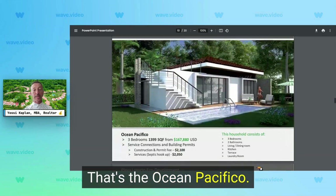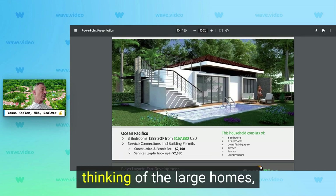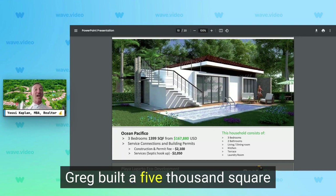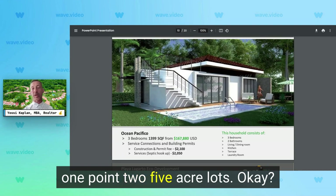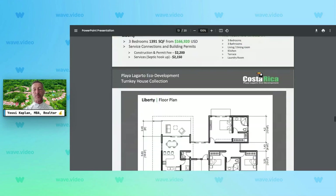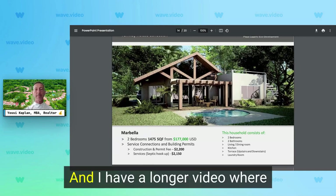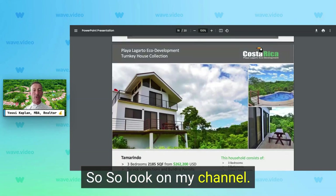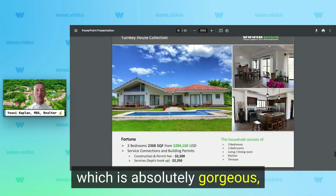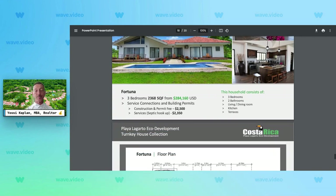These houses have all been built. Here's the Ocean Pacifico — a very nice 1,400 square foot home at $167,000. I'd recommend that one on a larger lot. Greg, featured on my channel, built a 5,000 square foot home on one of the 1.25-acre lots. Here's the Liberty at $166,000 — a beautiful modern design. The Marbella at $177,000 has a roof deck. I have a longer video reviewing these in more detail on my channel. The Tamarindo model is 2,185 square feet, and the Fortuna is absolutely gorgeous at 2,368 square feet from $284,000 USD to build, plus the lot.